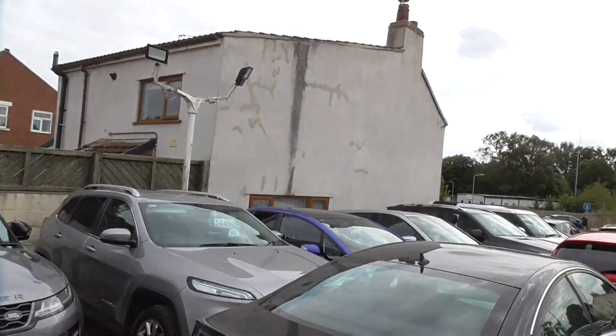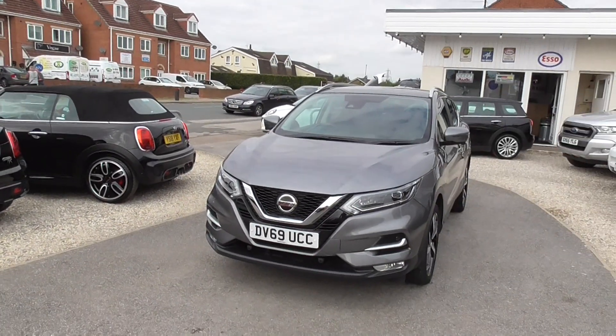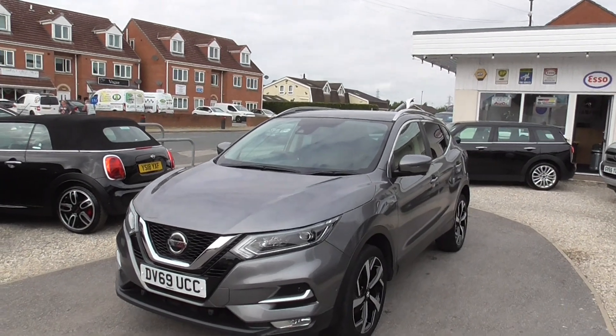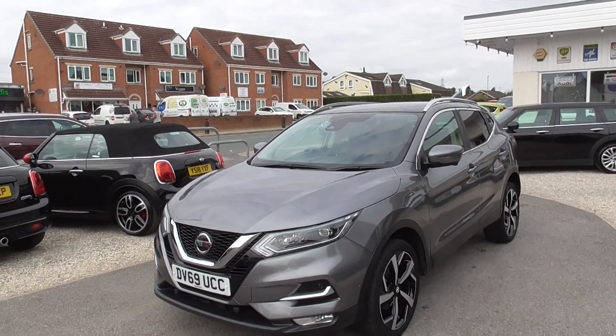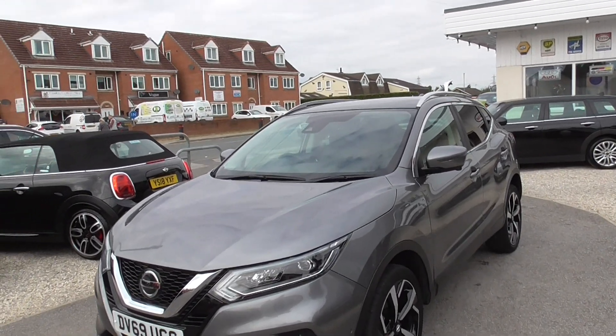We do have a few family SUVs at the moment, so if you want to have a look on there, you'll also find a finance calculator, directions of how to get to us and all our contact details. The only thing I'd ask — please give us a call before you set off to see any of our cars, just to make sure they're still available. Okay, thank you.